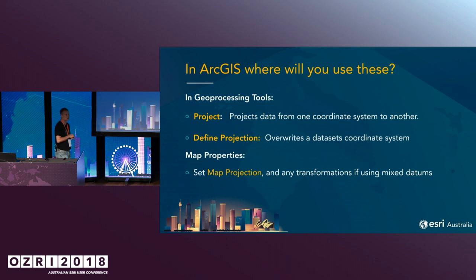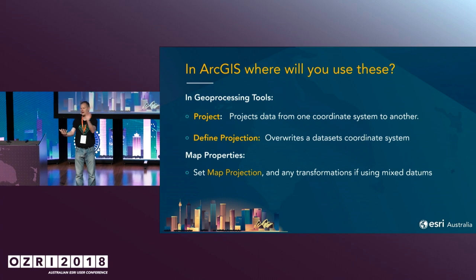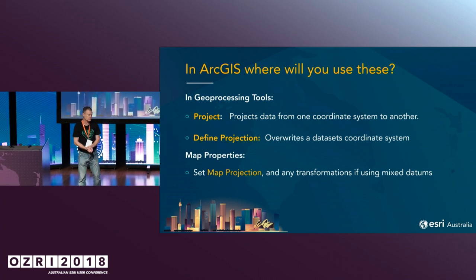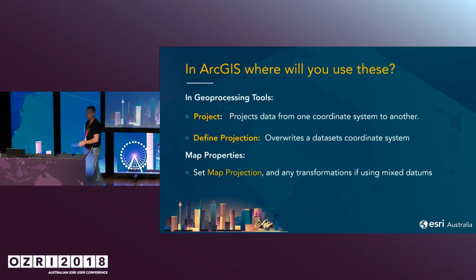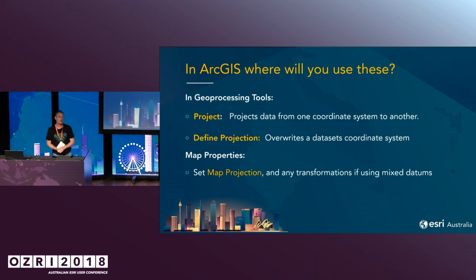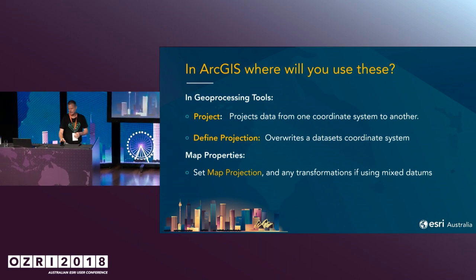So where will you see this inside ArcGIS Pro or ArcMap? There are two geoprocessing tools you might use. One of them is Project — when you do that work, you pick the data up and project it to a new coordinate system. The second one is Define Projection, when you want to set a known coordinate system on a dataset. The third place, where most people will commonly do it, is in their map document or data frame, where you define the projection you're going to be working in.